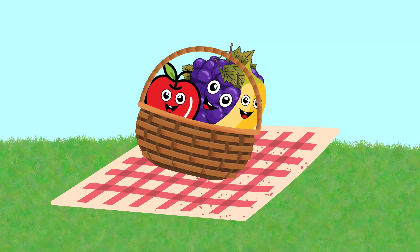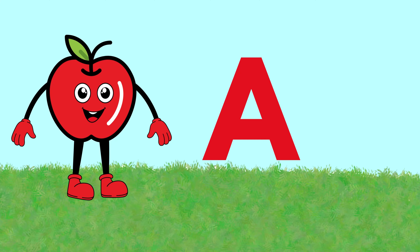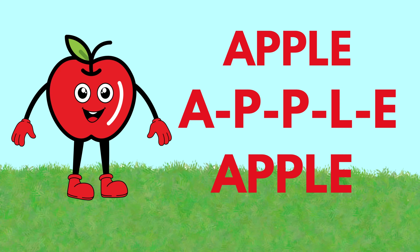Can you guess what's in this magical fruit basket? First up, we have the letter A. A is for apple. That's right — A-P-P-L-E, apple. Yummy and crunchy. Perfect for a healthy snack.